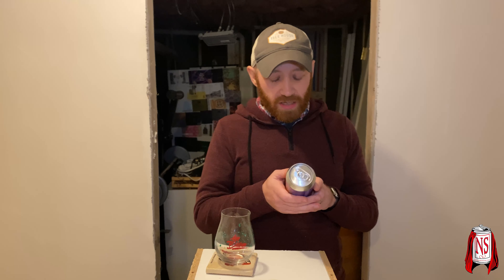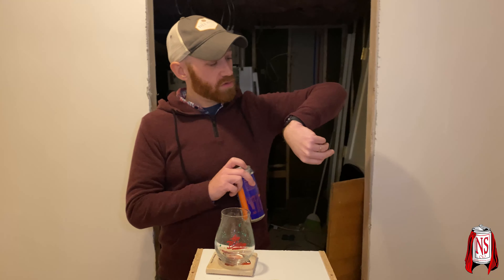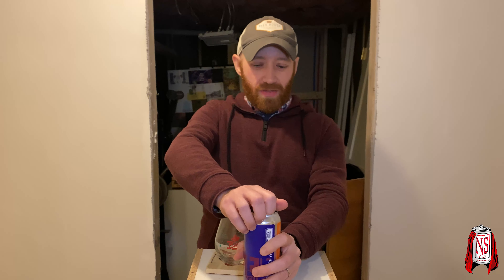Citra hops or mosaic, 8.5%. Beer was canned on 12/9, I think, and it is January sometime — so it's a little over a month old.